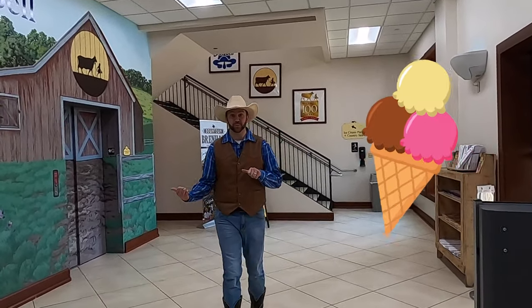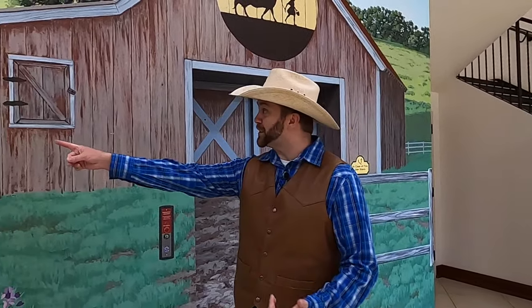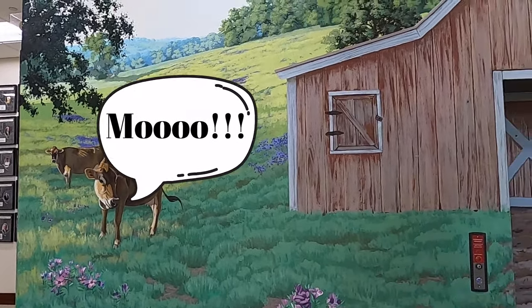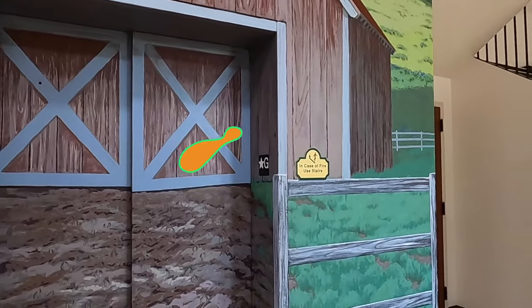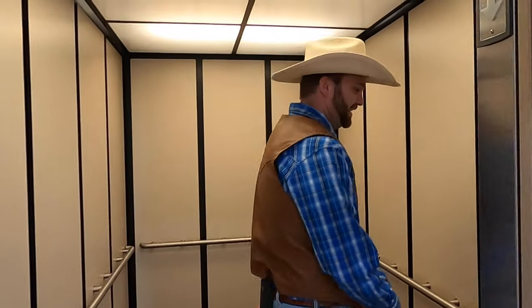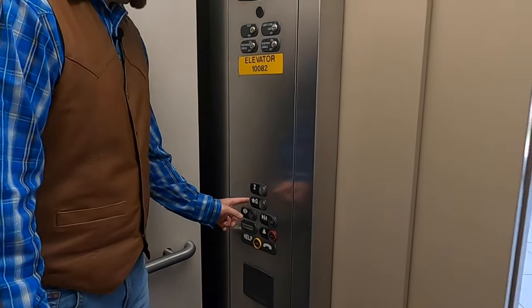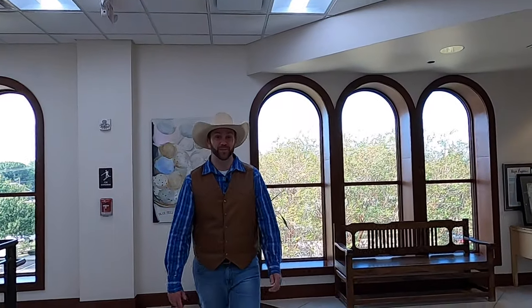Let's go up this elevator and see what that's all about — I'm just going to push this button and then we wait. Hey look, some cows — that's really cool. There's another painting of Belle, the Bluebell mascot. If you've ever been in an elevator before, there are a lot of buttons to push, but we don't want to push them all. We're going to the second level, so I'm just going to push that one button and wait until we get to our floor. It's dinging — we're going up!